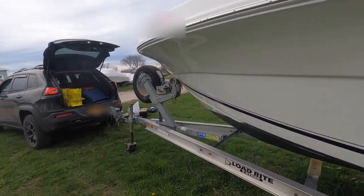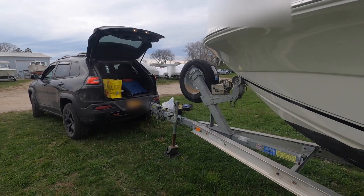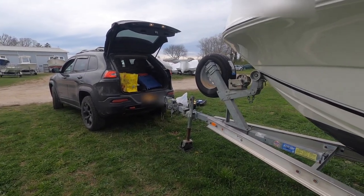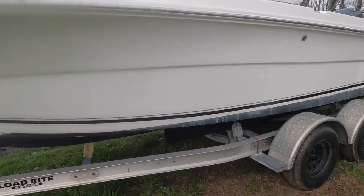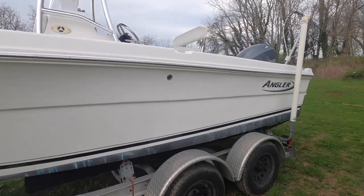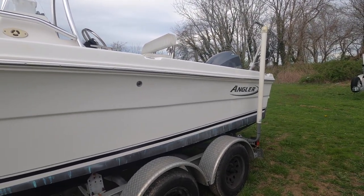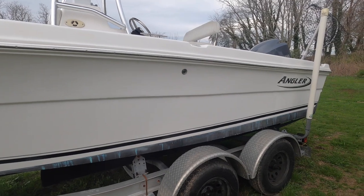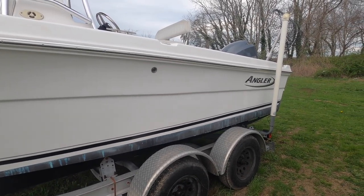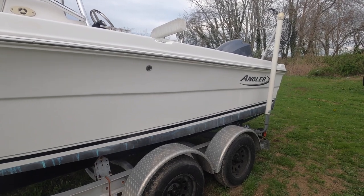I tow this boat with my Jeep Cherokee, it's a V6, and no problem. We towed it all the way from Toms River, New Jersey up to Cutchogue — about 150 miles — and we didn't have any issues.